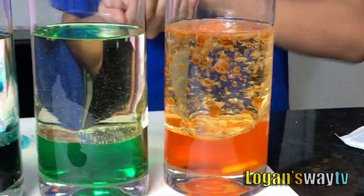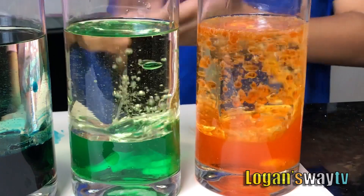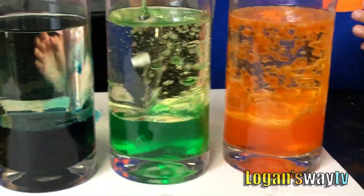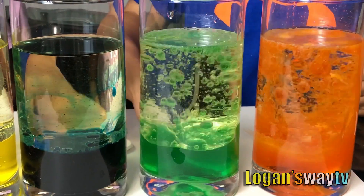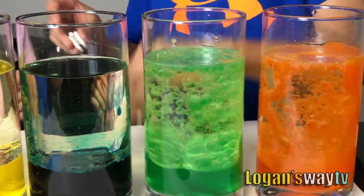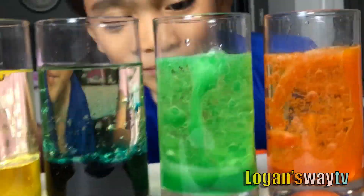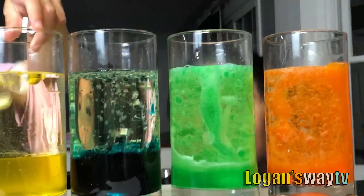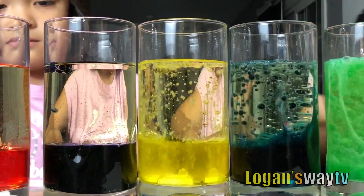Okay, next the green one. Whoa. There's more. So nice. That looks like marker. Oh my gosh, this green is burping.